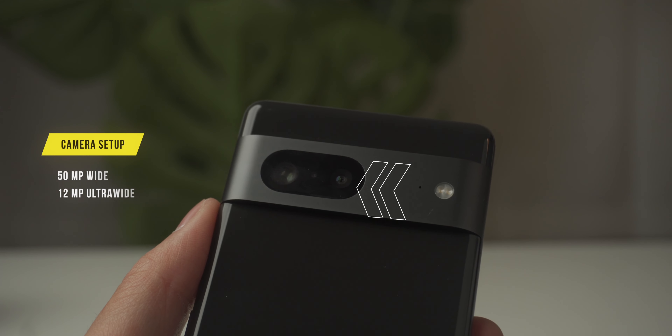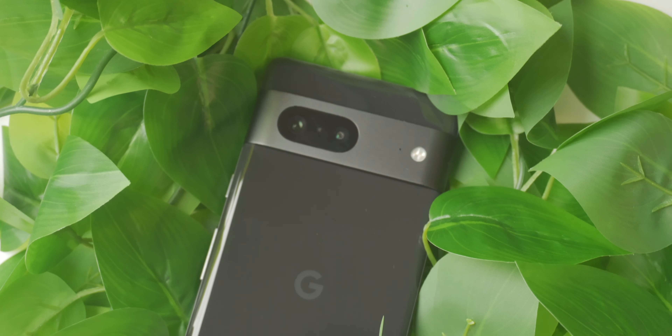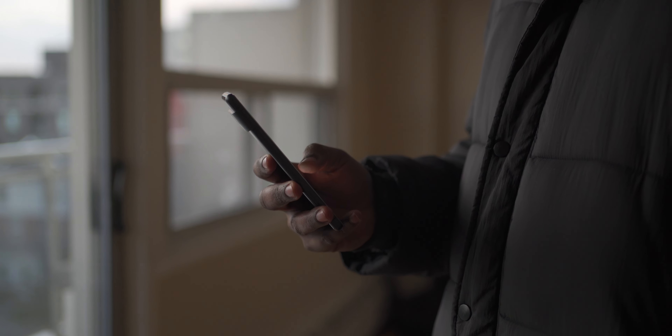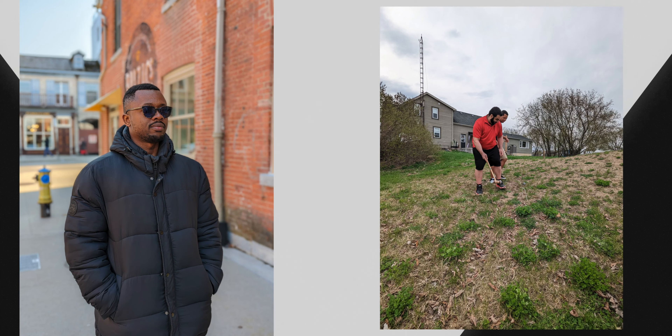A Google Pixel review would never be complete without talking about the camera. On paper it has a 50 megapixel wide and a 12 megapixel ultra-wide. I don't pay too much attention to specs since companies often over-spec cameras, but I was actually surprised by the results. The first thing I noticed was the speed at which it processed pictures — it was doing it faster than the Pixel 6. Google's skin tone accuracy is also one of the closest I've seen, handling both people of color and different color textures without overly saturating or making it look fake.